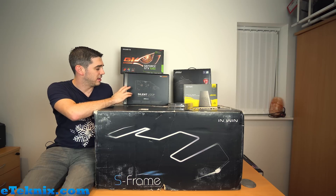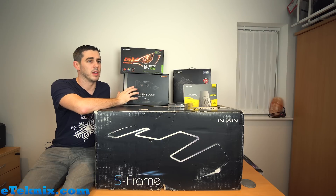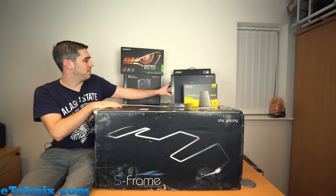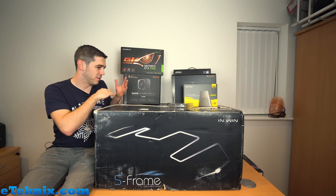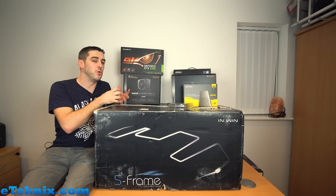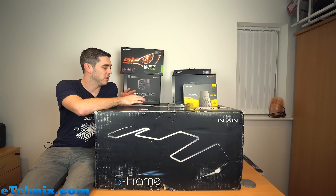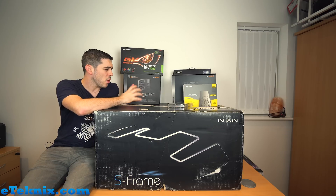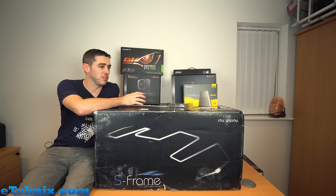They sent us the be quiet! Silent Loop 280mm - it's going to be fantastic because it offers extreme cooling for an AIO with really great performance, but it's dead quiet as well. For the power supply, be quiet! make some fantastic units, and their latest high performance, low noise option was the Dark Power Pro 11. We evaluated how much power this whole system was going to use - the 5820K on an X99 board is quite a lot, but we're not loading it with hard drives.